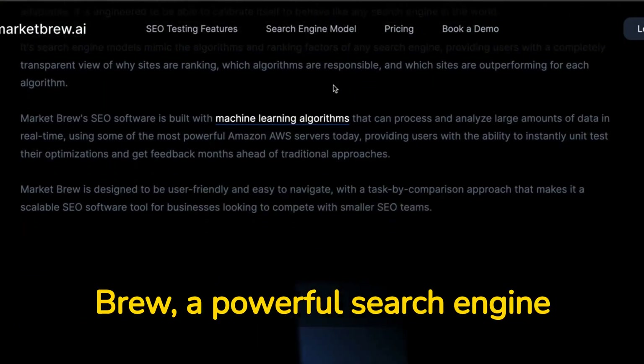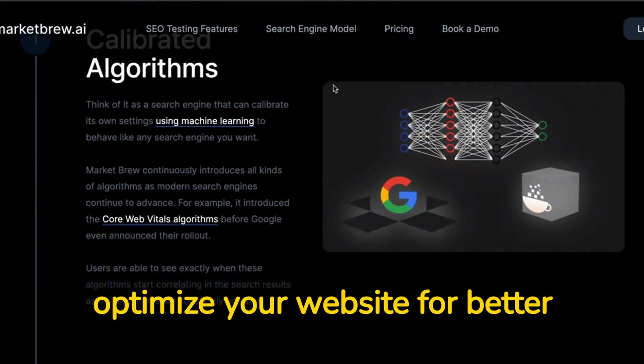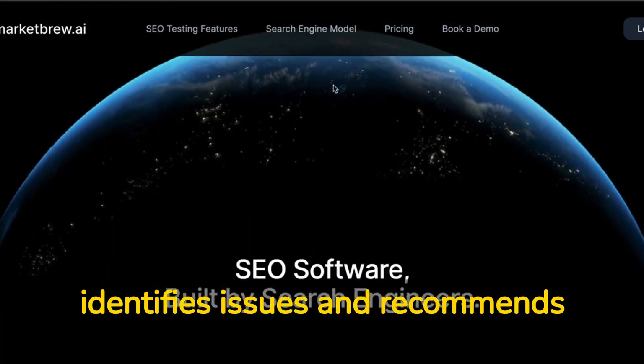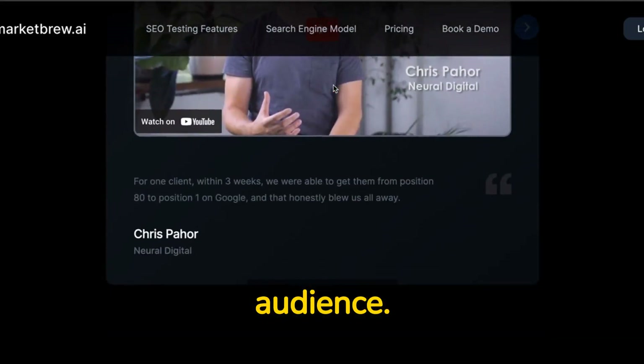First up is MarketBrew, a powerful search engine modeling tool that helps you optimize your website for better search rankings. By simulating search engine algorithms, MarketBrew identifies issues and recommends optimal improvements, making your website more visible and accessible to your target audience.